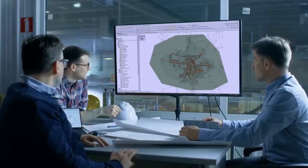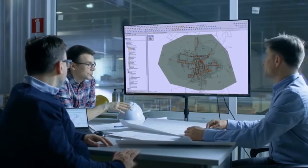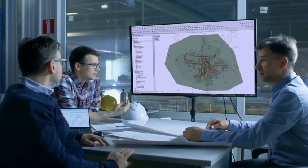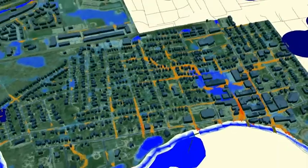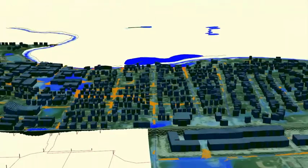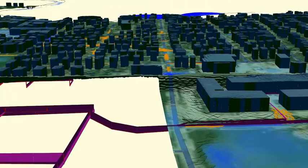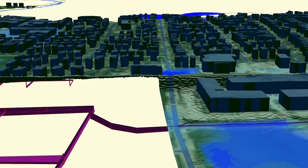With key features like workgroup model management, allowing teams to work together in a shared space to create unified models that are complete and accurate. Integrated 1D and 2D modeling allows users to get a holistic view of the complex interactions between the underground networks and overland flooding.